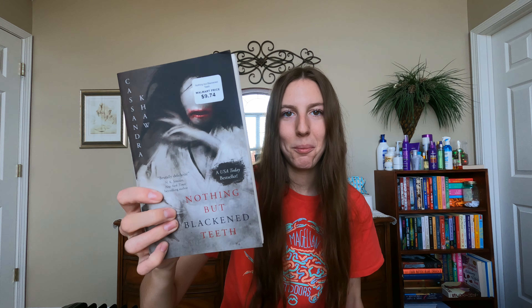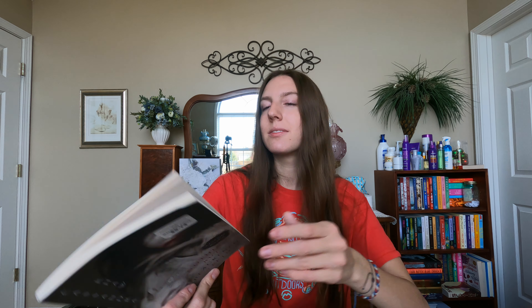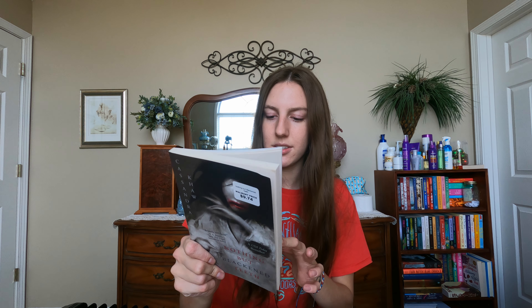Then I got Nothing But Blackened Teeth. This is again so much shorter than I thought — it's only about 140 pages. I recently finished Tender is the Flesh and loved the length of that book. It was perfect — not too much, not too little, straight to the point and really good. So I've come to appreciate shorter books. I read the back of this one and it sounded kind of good, so we'll see. It'll be a sweet, fast, quick read.